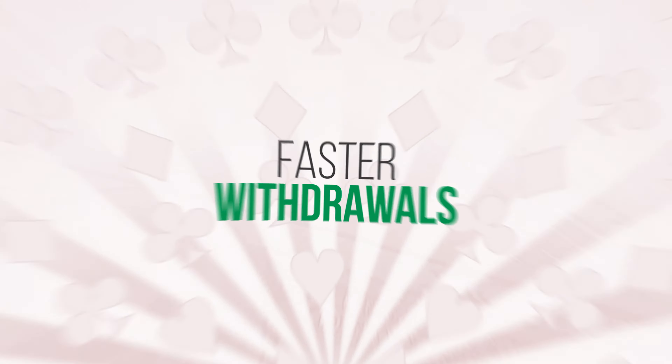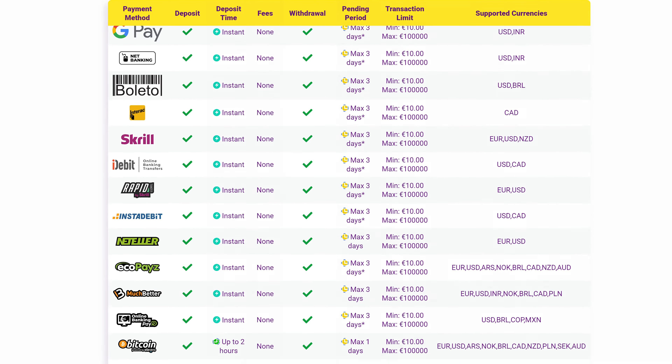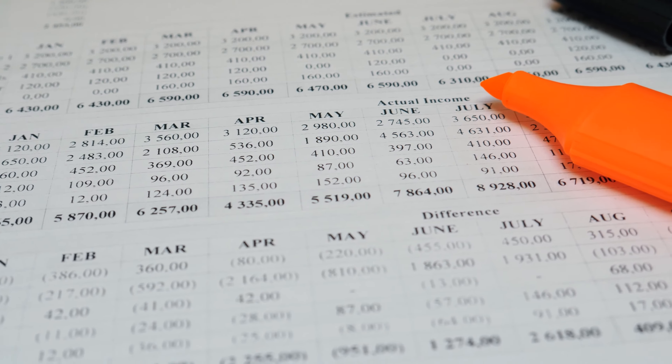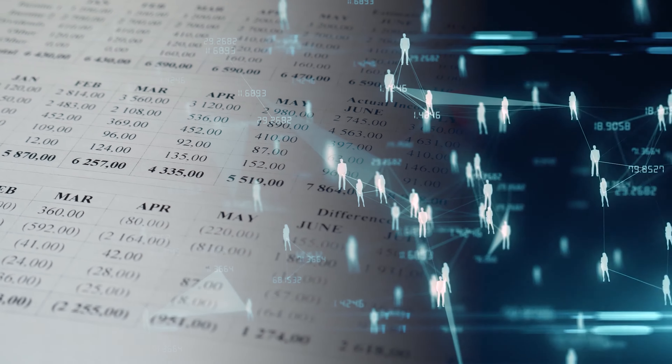That is, other than making sure they have the right payment options for players from your country, since local payment options tend to be the ones with the shortest transaction time. Other than choosing a quick payment method, you should also choose one that supports both deposits and withdrawals. By making sure that any winnings get paid out in the same payment method you use to make the initial deposit, you'll save a lot of hassle when you want to make the withdrawal. Casinos will require that the withdrawal is paid out to the method the deposit came from, and when your funds are going out to the same account they came in from, there are fewer mandatory anti-money laundering checks needed, which means the payment process is quicker.